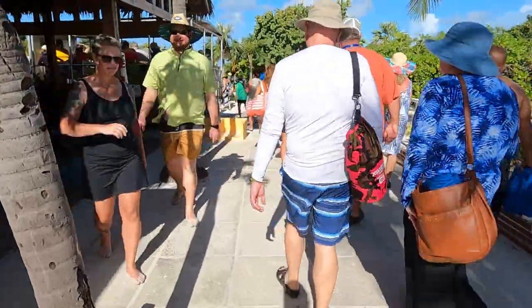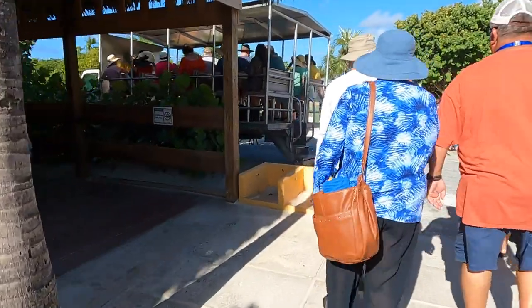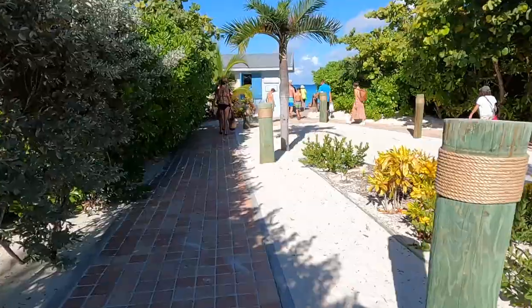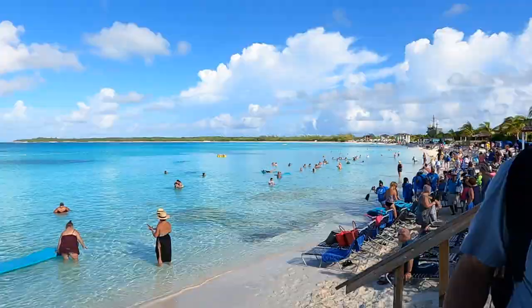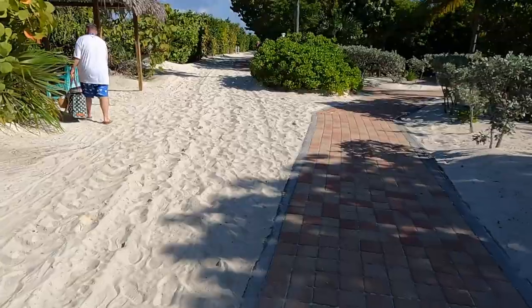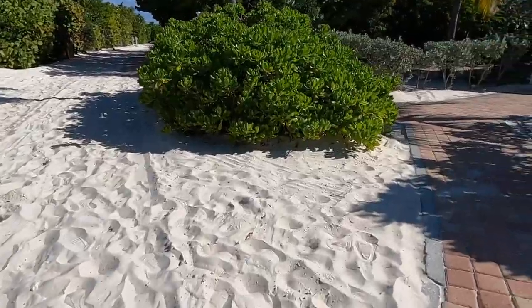We go straight down the beach to water sports, and that is where the clamshell is. If you need assistance riding, they have trams. We can just walk straight down here, go straight to the end where we want to go, find staff in a yellow shirt, and they will set us up with our clamshell. You just have to have your ticket.